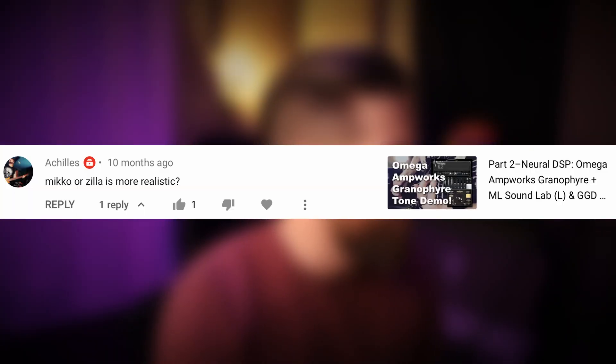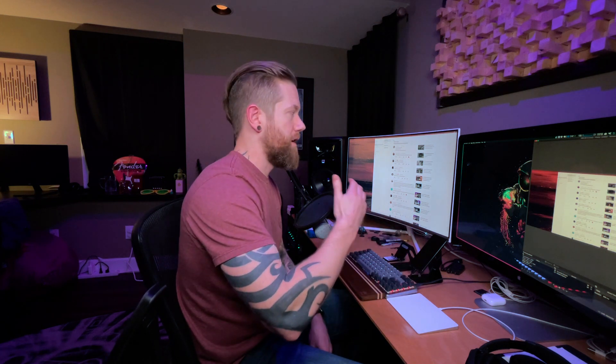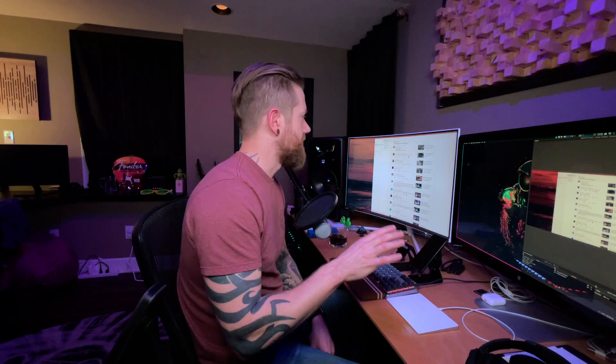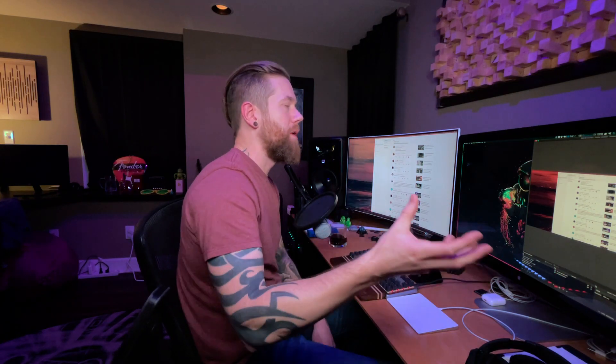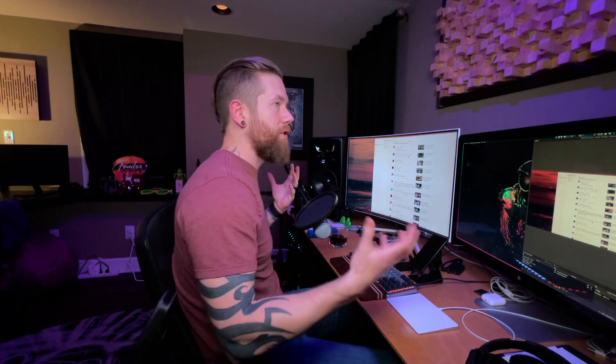User Achilles asks "Miko or Zilla — which is more realistic?" on my video demoing the Omega Ampworks Granifier with the ML Sound Lab Miko on the left channel and GGD Zilla cabs on the right channel. I can't say one is more realistic than the other — they both sound very realistic and they're both incredible impulse responses with different tonal characteristics. Use them accordingly. That video was showing how you can blend them to create unique tones or add width and depth to your track by panning different IRs left and right.